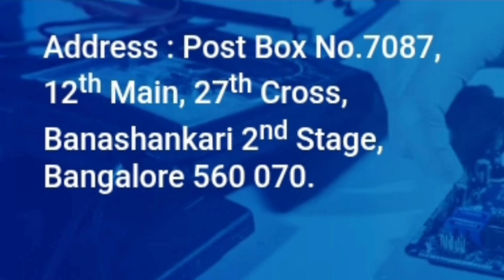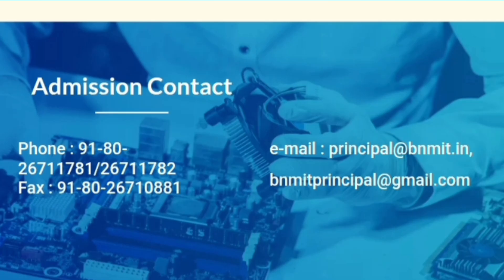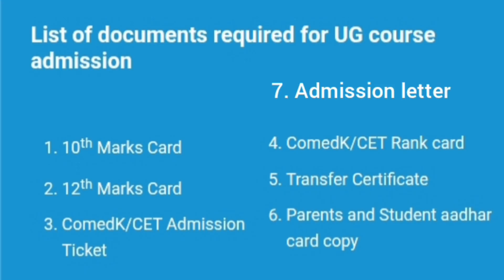This college is located in Bangalore in the Bhanshankari second stage. This is the complete address of the college and these are the admission contact details in case you want to inquire about the college or any particular facility. The email IDs are also mentioned here.